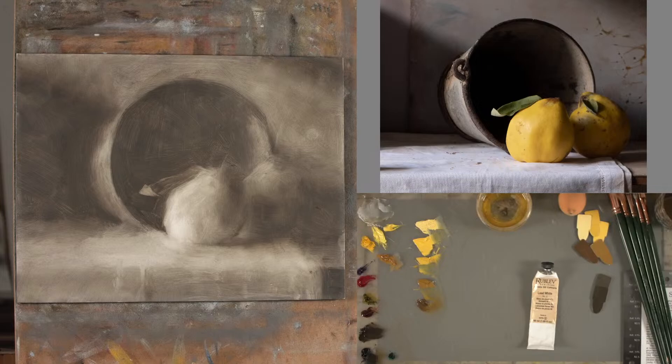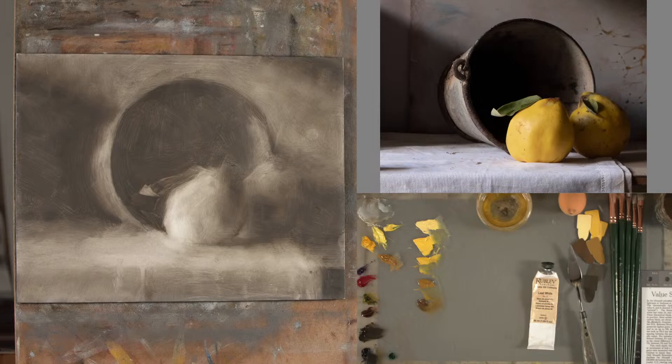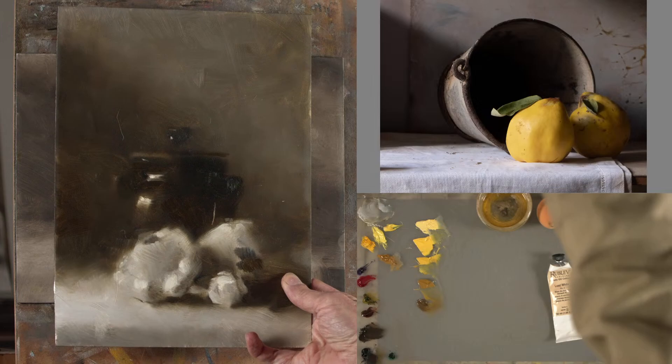Someone on the workshop asked me: would you glaze over that to make it into a color version? I thought, I haven't done any glazing for a long time and wasn't actually planning to, but that would be a really interesting thing to do. Two weeks ago when I did a live stream, you may have seen me paint this — also a value study, a full range value study done in a different method.